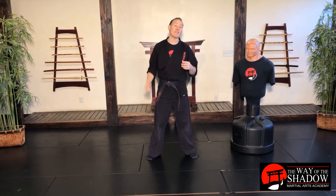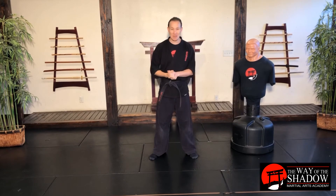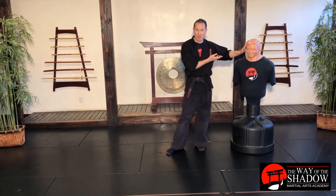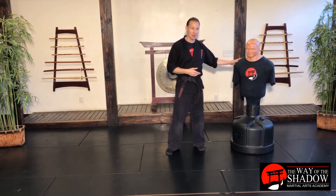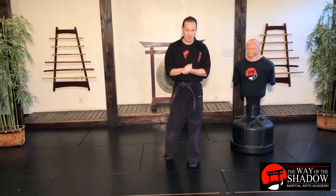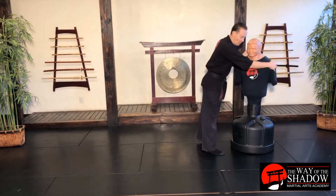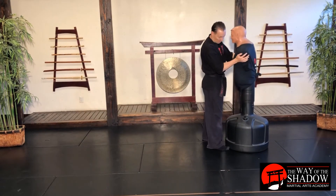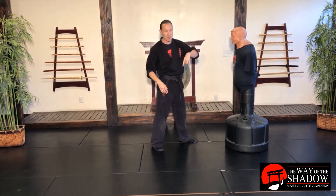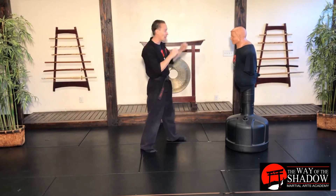Right now we're going to tackle our warrior takedown — one of our awesome takedowns off of a hook. This particular week I want you to practice in the air to give training partners a break so they're not being taken down repeatedly. I'm going to demonstrate the moves on Bob here — you'll notice he doesn't have any arms, he's been disarmed. Then I'll do it in the air, and that's how I want you to practice this week.